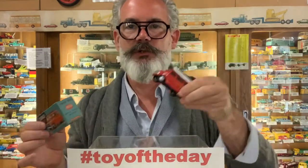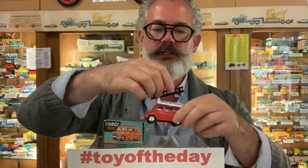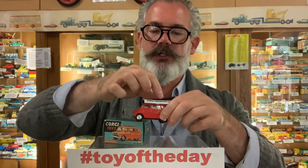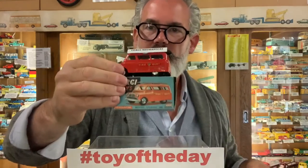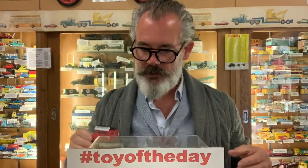These cost twice as much as an ordinary Corgi toy, and so they didn't sell. That is quite rare and unusual — that's a great looking thing.